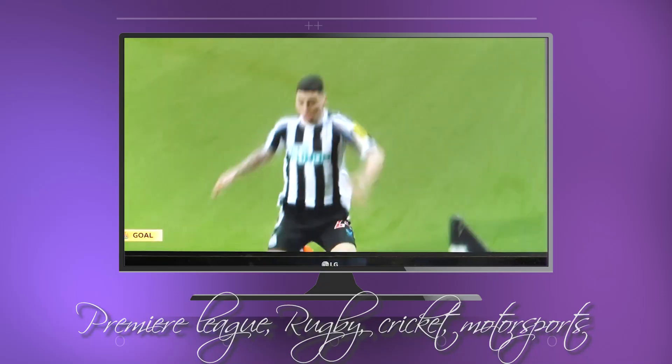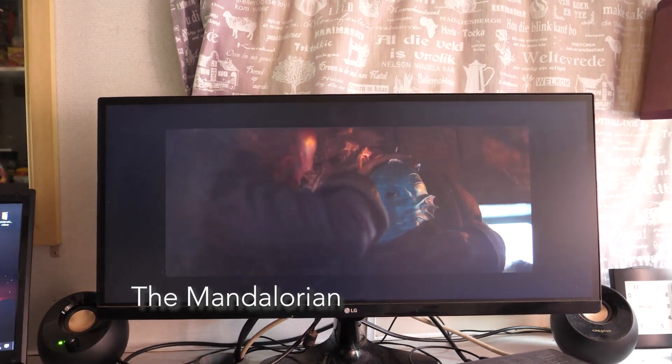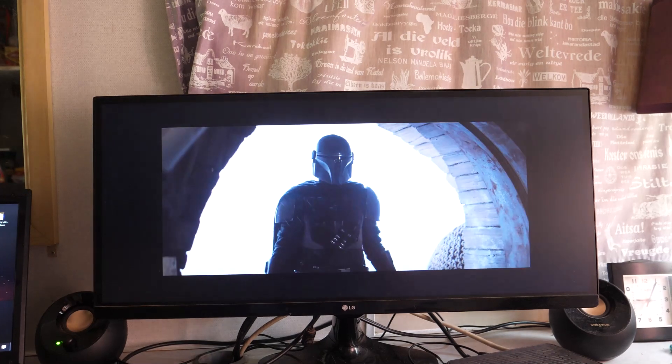This is a video that I've been wanting to make for a long time, just to show everyone that you can have internet in your caravan and you can watch any sports event, any movie, or any TV series that you wish to watch — and it's all free if you know where to go.